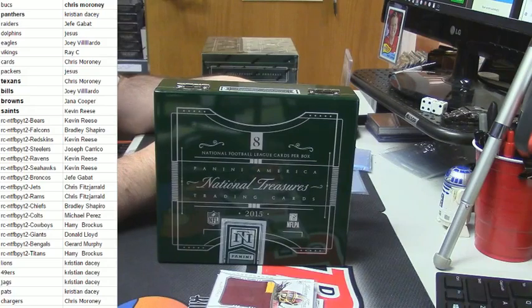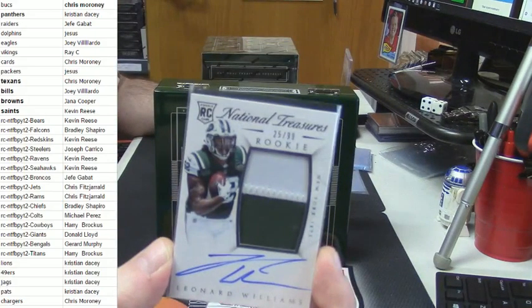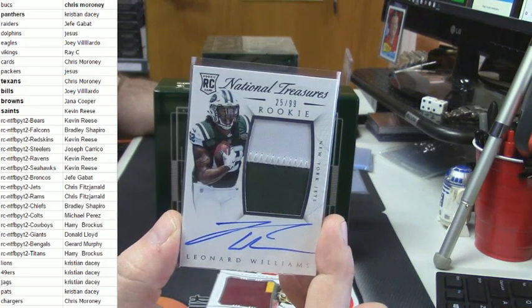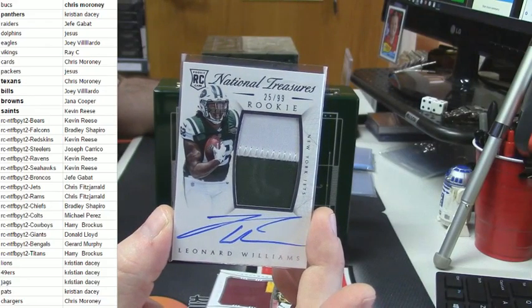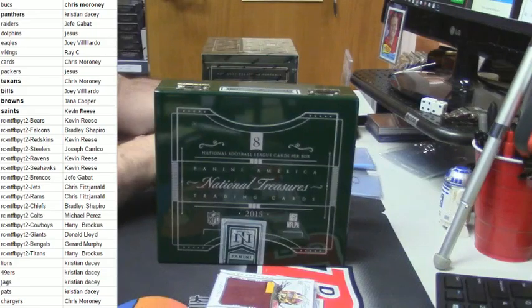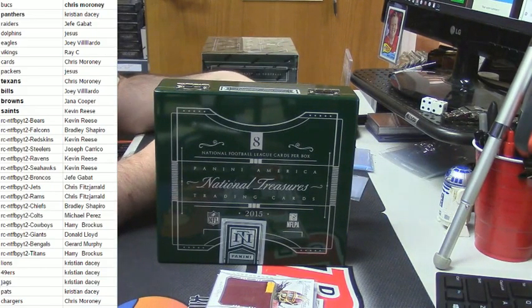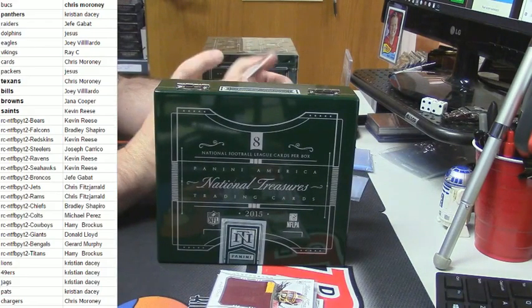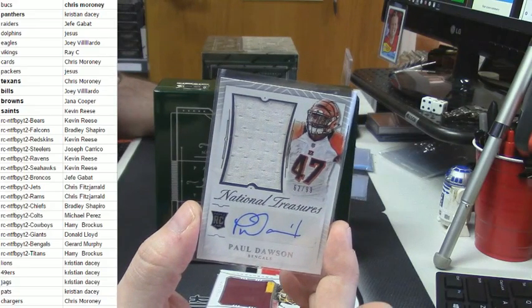For the Jets, 25 out of 99, two color, rookie patch auto, Leonard Williams. 62 out of 99, rookie patch auto for the Bengals, Paul Dawson.